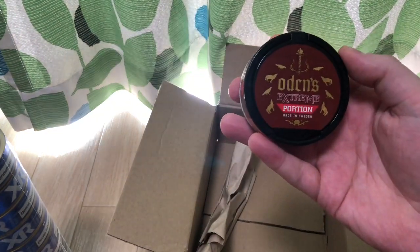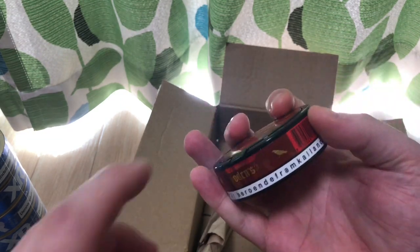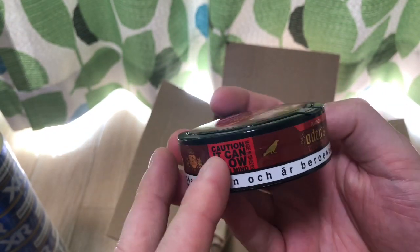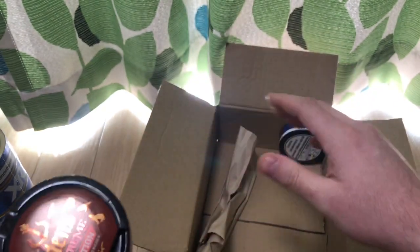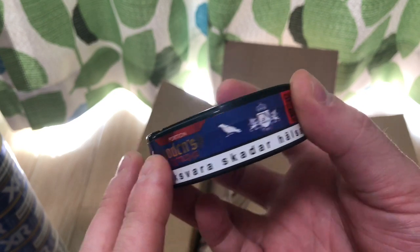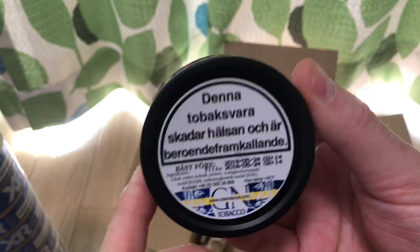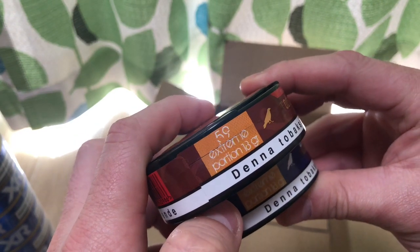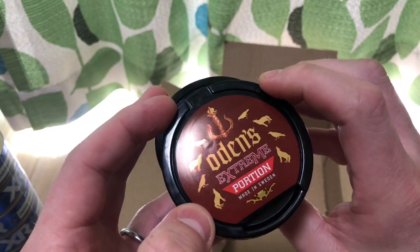One more Odin's Extreme — I don't know what flavor this is. I can't tell what it says in here, maybe it's just regular. And a third one of Odin's Extreme — again, I don't know what flavor this is. I don't see anything on here, just 'portion Odin Extreme.' I think this one might be licorice — Lakrits — and one says '59 Extreme Portions.' Anyway, I'll be trying them out and letting you know what I think when I do a review later.